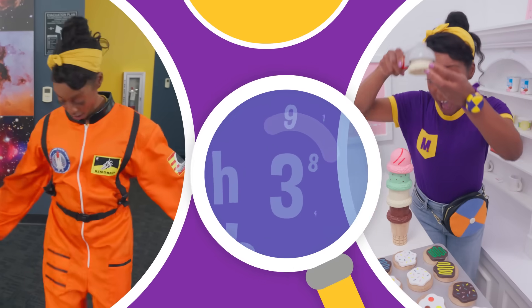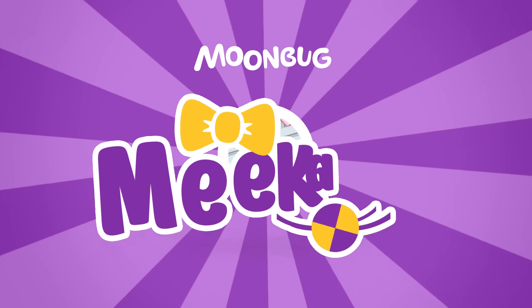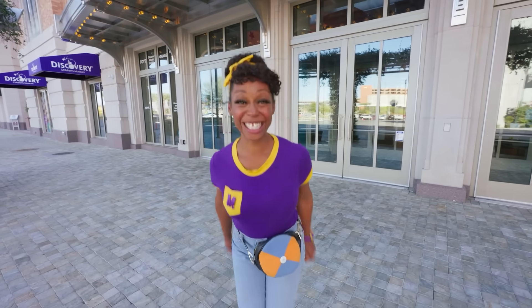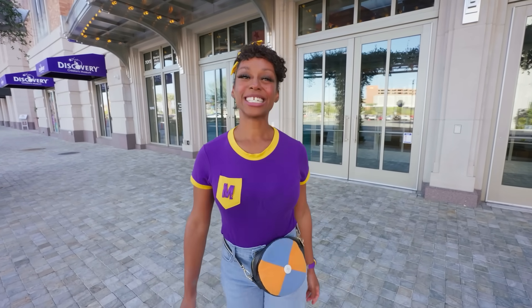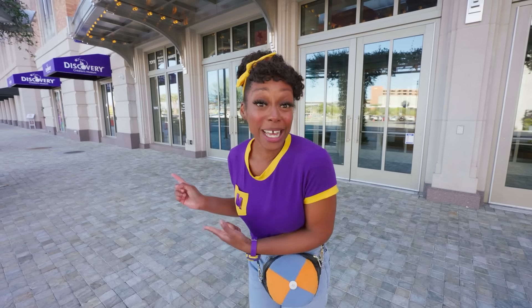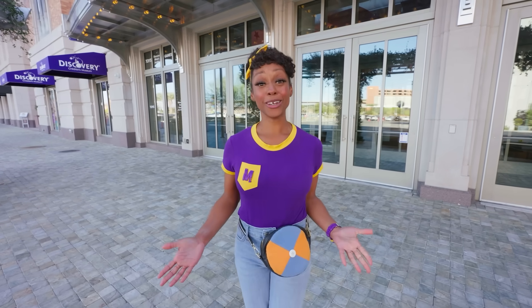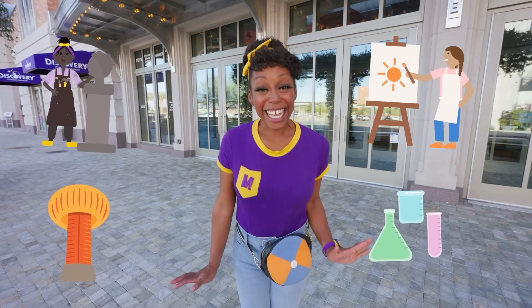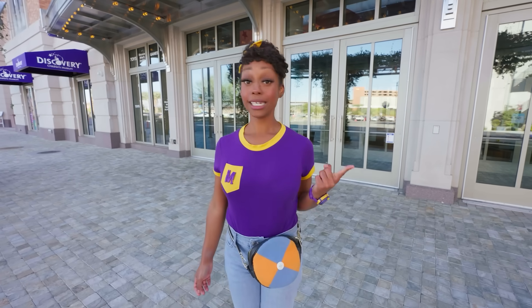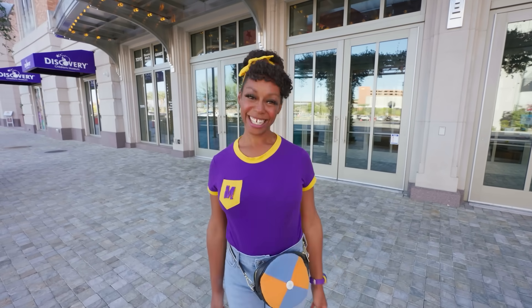So much to learn about, it'll make you want to shout, Nika! Hey, it's me, Nika. Today I'm at Discovery Children's Museum in Las Vegas, Nevada. This place has so many fun things to learn about. I love learning about art and science by tinkering with things to see what'll happen. That's called an experiment. Let's do cool experiments together.